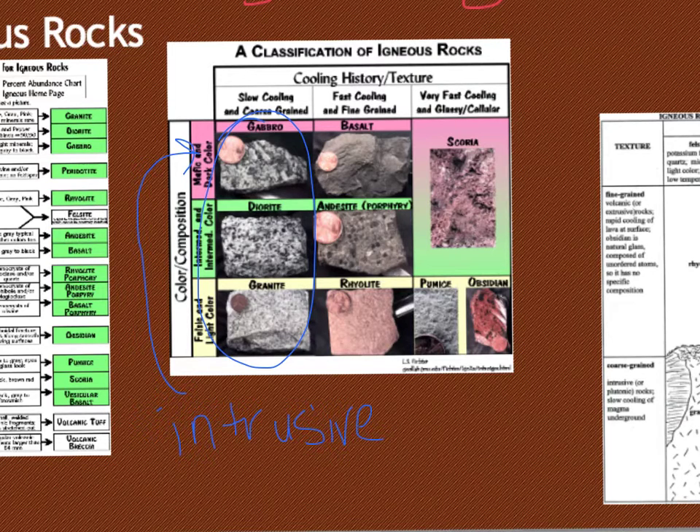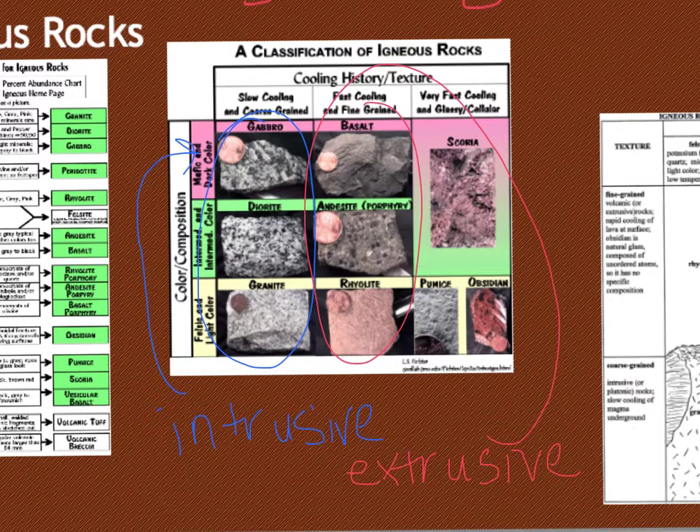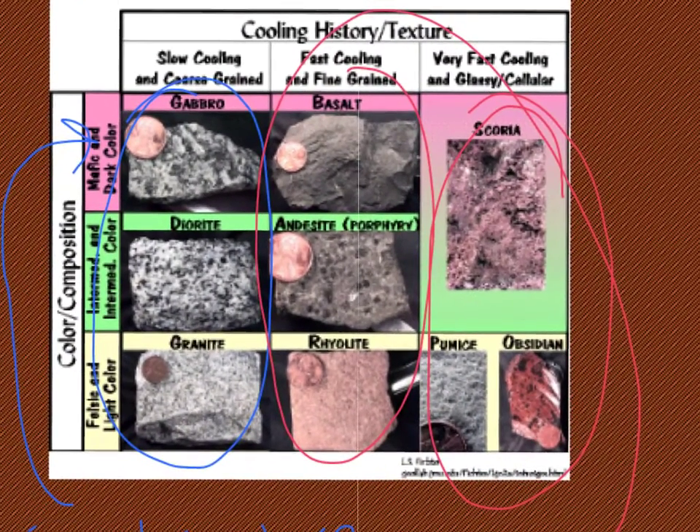If it cools quicker, it's cooling on the outside of the Earth's crust, so they are called extrusive. All of these are extrusive and fine-grained. You can see basalt in comparison with gabbro — basalt is made up of small little grains of minerals. Same thing with rhyolite. Porphyritic means varying sizes. Scoria and pumice are special because they have gas pockets, which is called vesicular, and then obsidian is our glassy one.